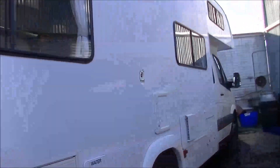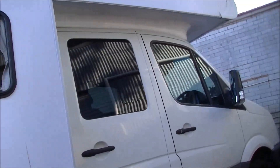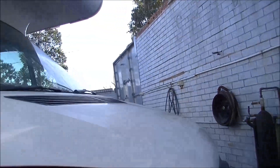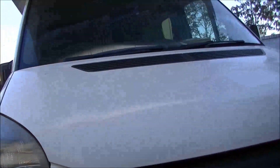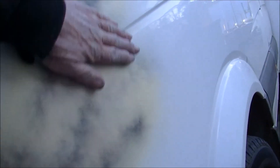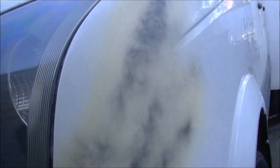This — what do they call it — Crafter van belongs to one of the managers. I was backing it out the other day and I caught the bin with the mudguard. So I'll knock that out and fix that up for him — he's going to get the thing painted anyway. Been doing a bit of panel work too.